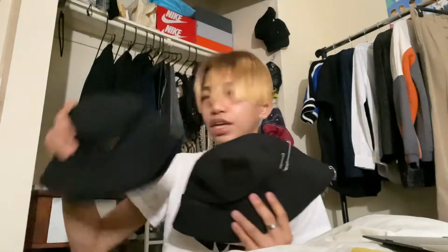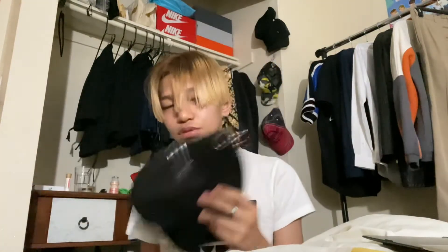This one I also got on SHEIN and it's actually a pack of two — it came with another one for free. But let me show you this one first.